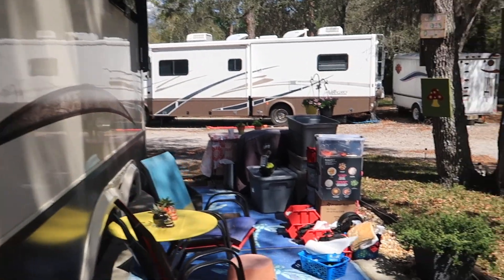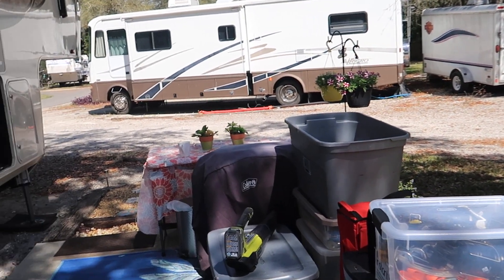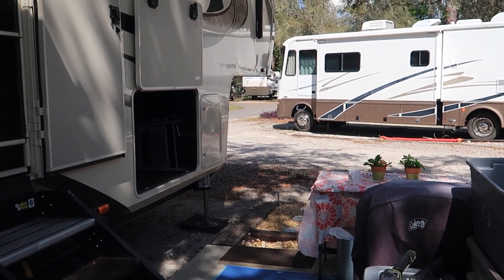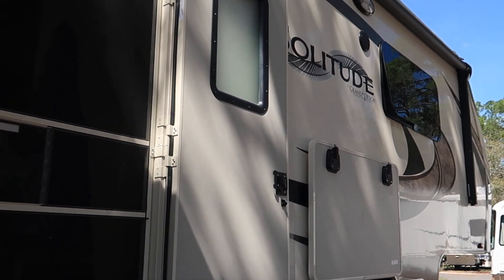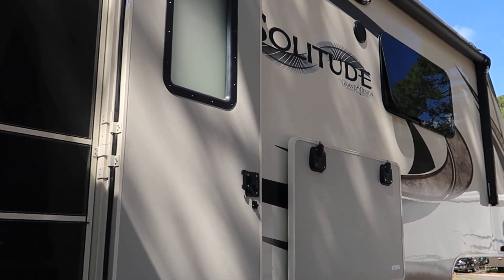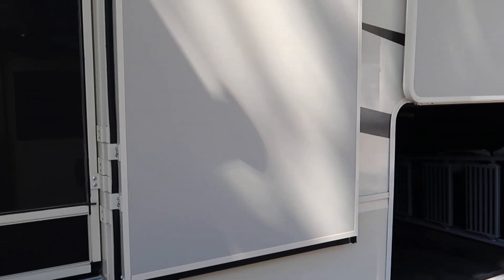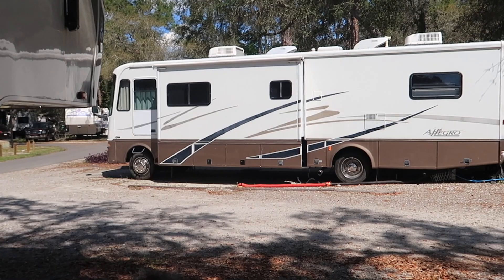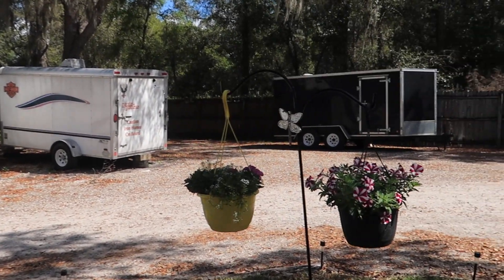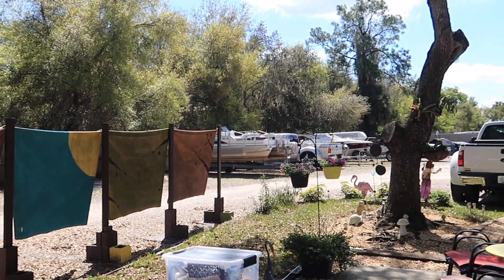Anyway guys, we're going to wrap up this video. I'm going to get everything put back up into the cargo bay, go inside and do a little cleaning because I've been putting it off this week knowing Andre was coming. So I want to do some dusting and get the floors cleaned up, and then Ziggy and I are just going to chill for the rest of the day and enjoy some TV. Until next time, you guys have a glam-tastic day out there in the YouTube world, and we will see you in the next video. Bye, guys.